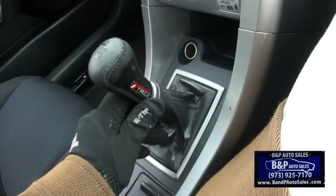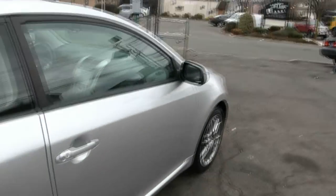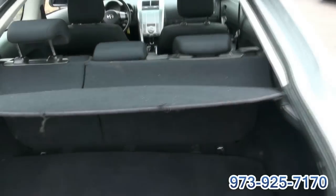Here's the TRD shifter. You could also buy the fog lights for the front — those are like 80 bucks I believe. And do a rear spoiler. This one does have a full-size spare in it.